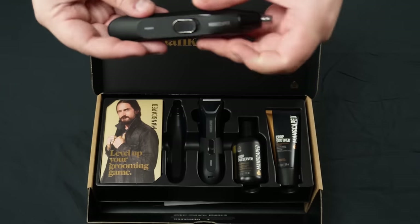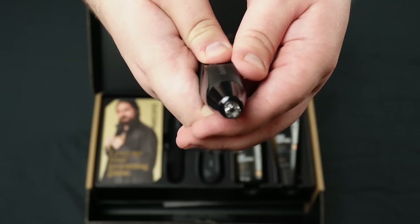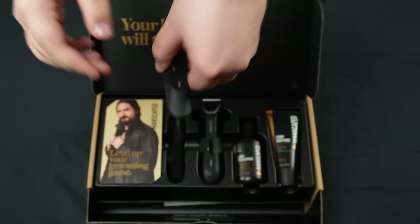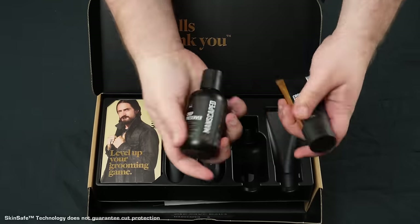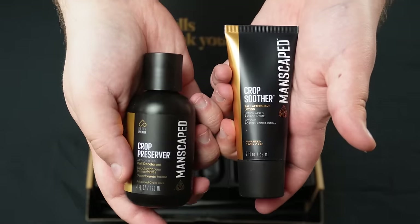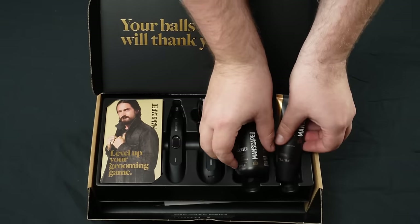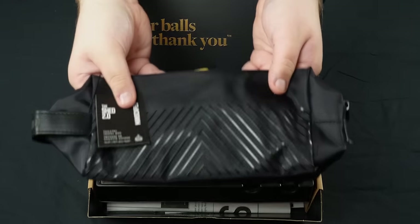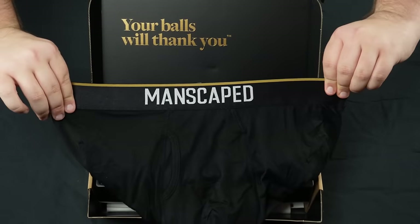The Performance Package 5.0 Ultra also comes with the Weedwhacker 2.0 ear and nose trimmer, which is also waterproof, cordless, rechargeable, and built with skin-safe technology. You also get the crop soother and crop preserver, aftershave lotion, and deodorant, designed to keep everything feeling fresh and smelling nice.